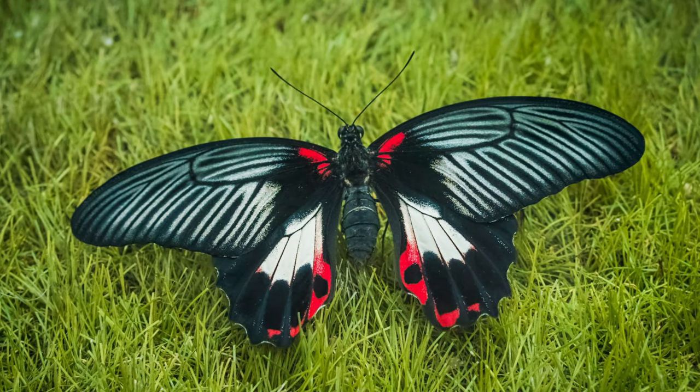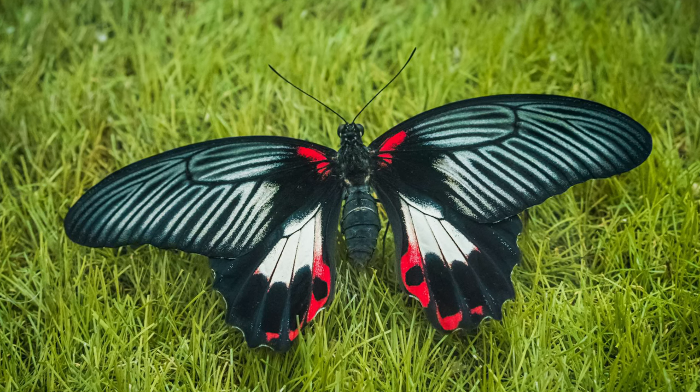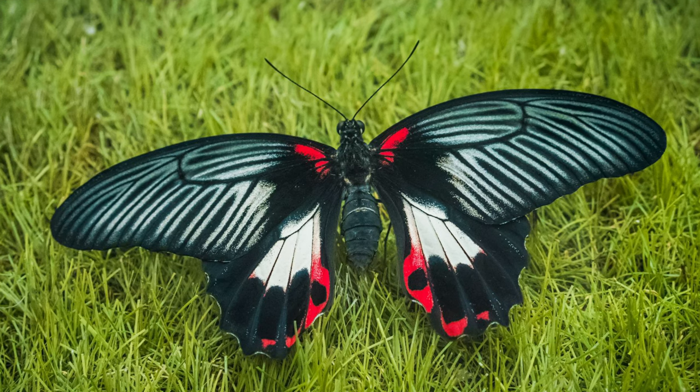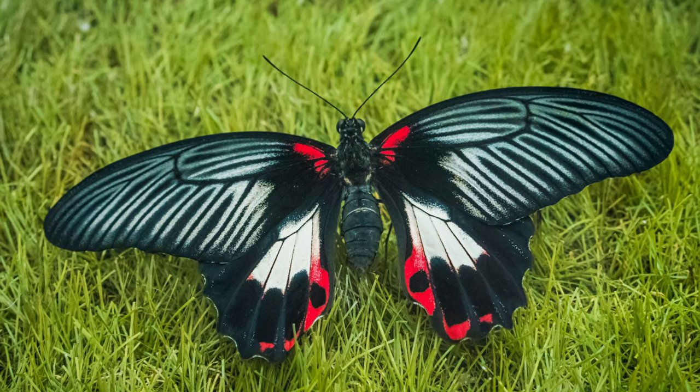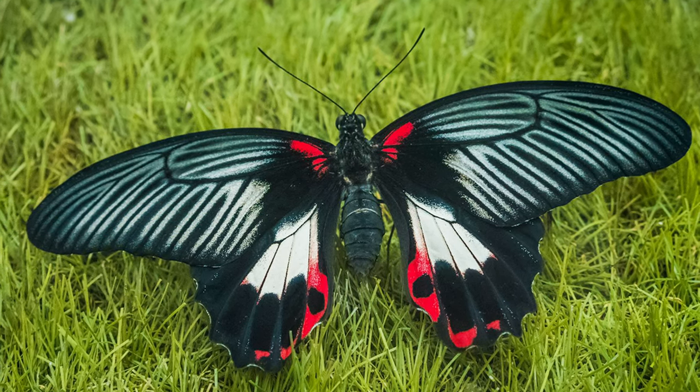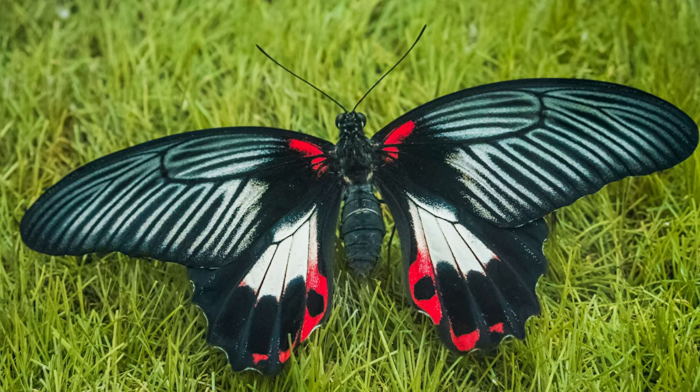When we think of butterflies, we always think of small creatures. But some butterflies can have a wingspan the size of a basketball. The birdwing butterfly, whose wings can reach 25 to 28 centimeters, is as large as a bird.